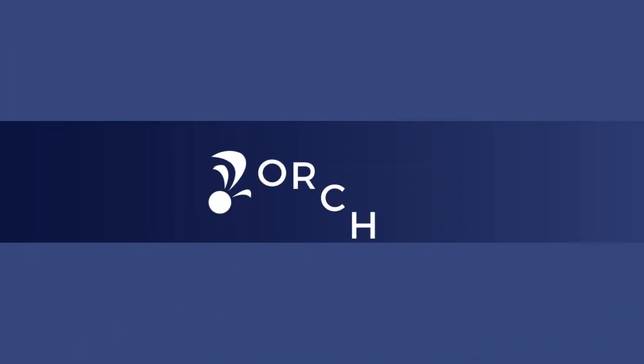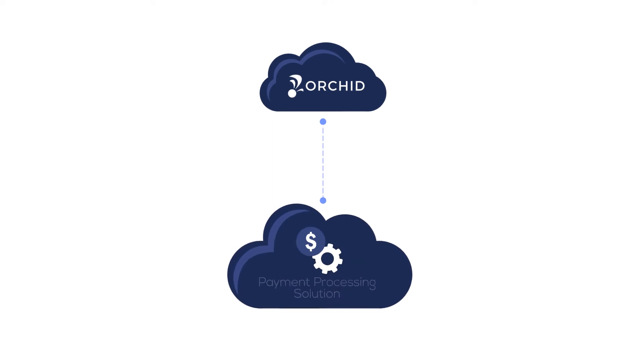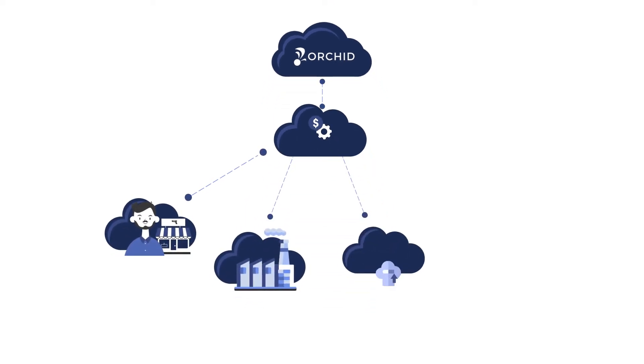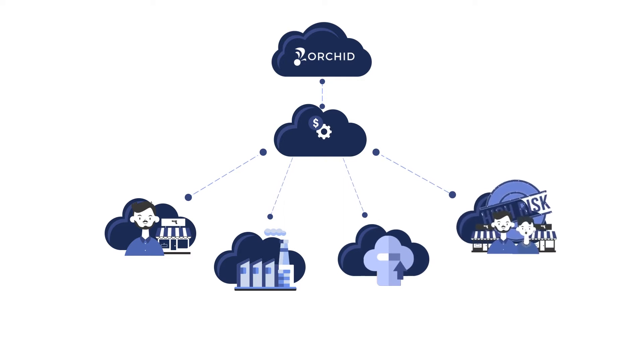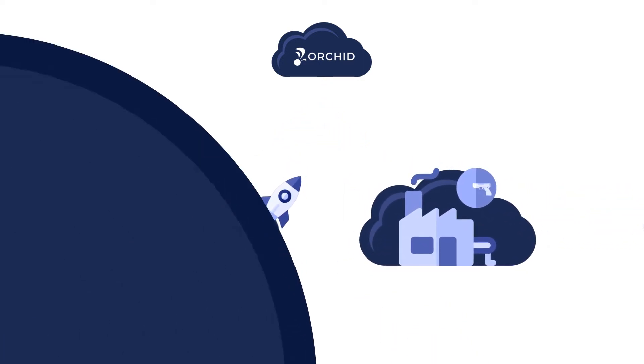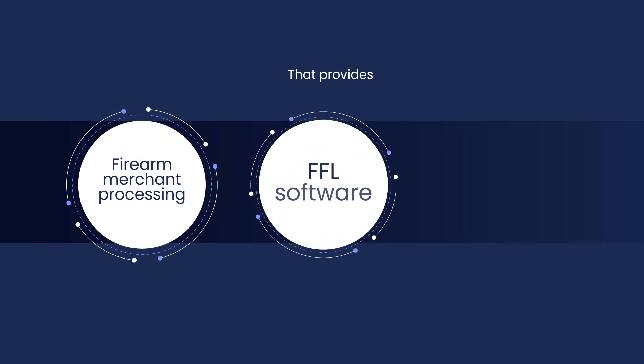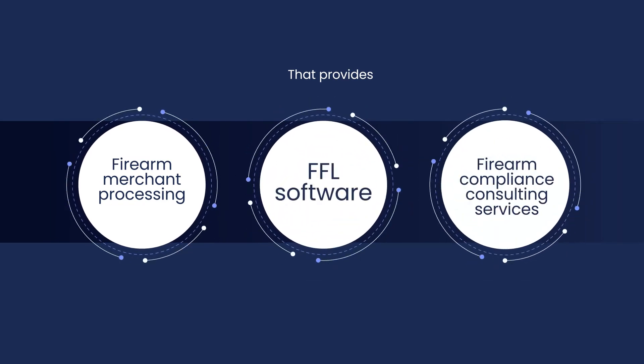Luckily, OrchidPay is here to change that. OrchidPay provides payment processing solutions to firearm retailers, firearm manufacturers, e-commerce businesses, and other high-risk merchants, ranging from startups to large entities. OrchidPay sets itself apart by being part of the only company that provides firearm merchant processing, FFL software, and firearm compliance consulting services.